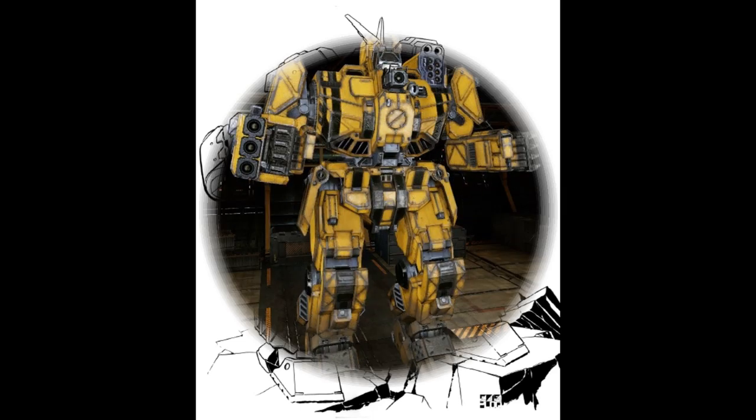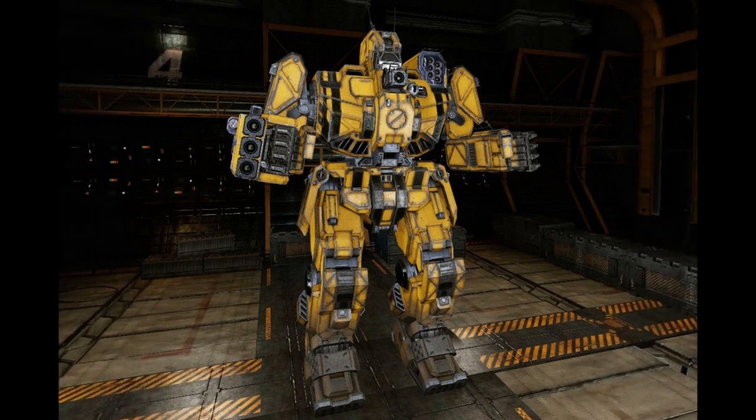The WVR-6K Wolverine was introduced by the Draconis Combine in 2598, when they decided to produce a variant that removed the troublesome jump jets. Retaining the head laser and SRM launcher, it also replaces the autocannon with a large laser, a medium laser, and a small laser in the right arm. Additionally, this variant adds two more heatsinks and two more tons of armor.